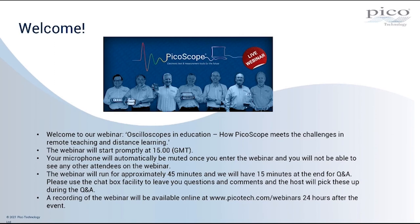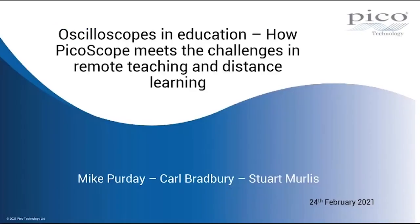We're going to spend the next 45 minutes or so looking at why PicoScope is ideal for remote teaching and distance learning. I'd like to take you through our agenda. I'm going to be presenting the webinar, and we've got a couple of videos prepared by colleagues of mine here in the test and measurement team — one by Carl Bradbury, who's part of the Distribution Sales Management team, and one by Stuart Merliss, who's our Applications Engineer.